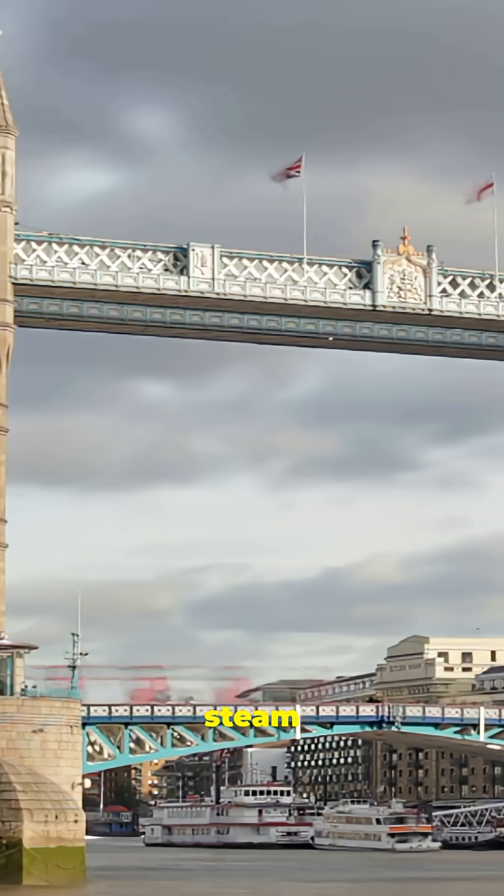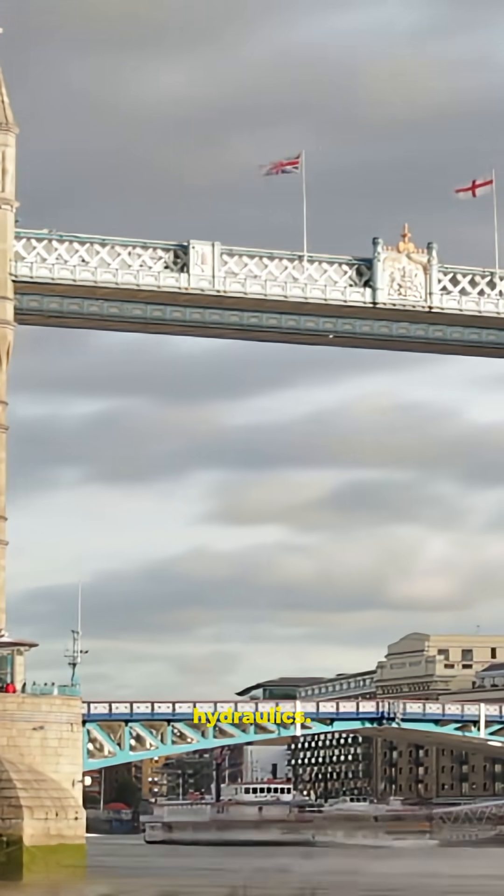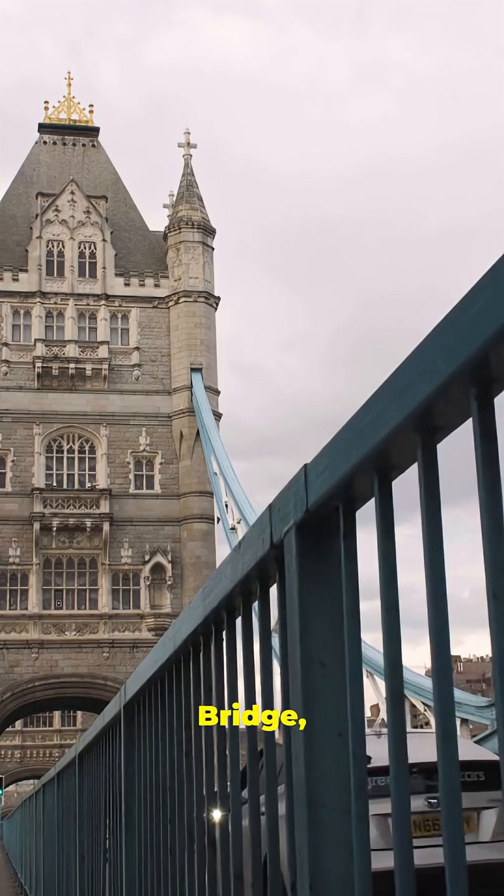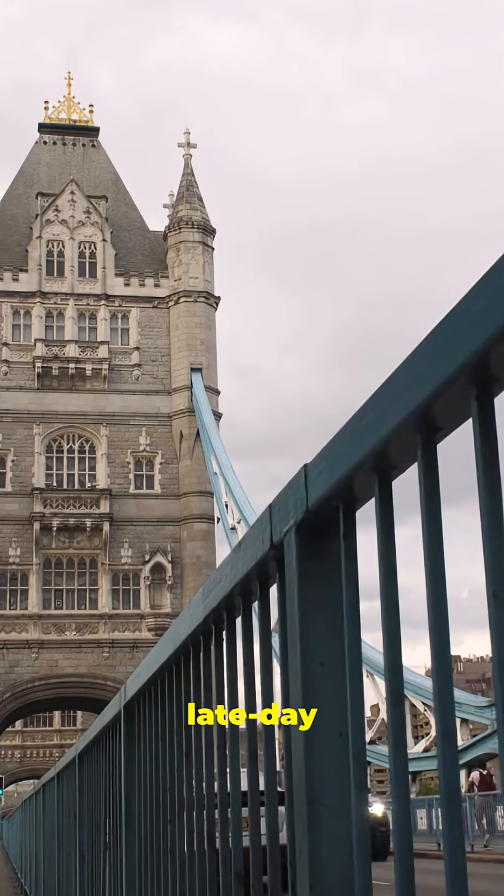Originally powered by steam engines, it's now operated by electricity and hydraulics. Pedestrians and buses stream across Tower Bridge, the Shard gleaming beyond in late day sun.